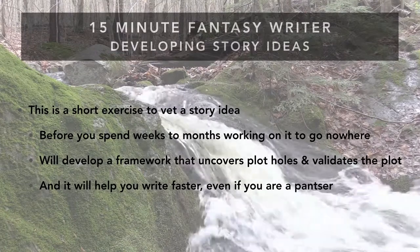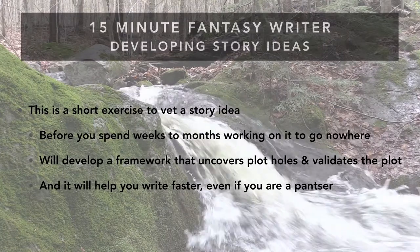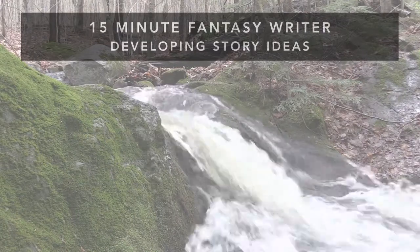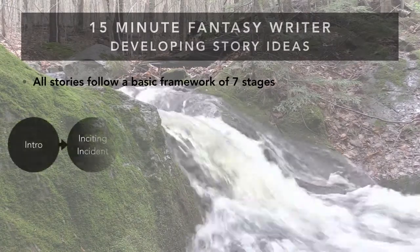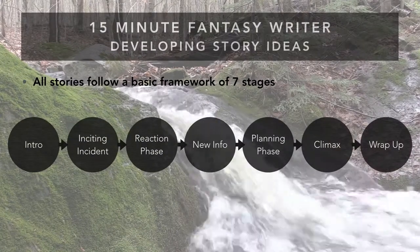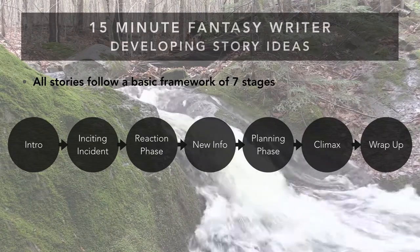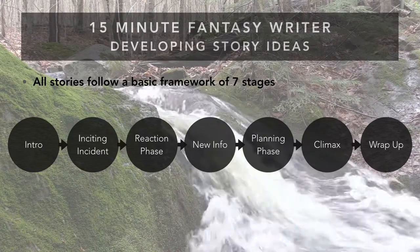It'll be a fast and loose framework, so even if you're a pantser, you'll still be able to follow the character's lead and judge if they are leading you astray. All stories follow a basic framework of seven stages: intro, inciting incident, reaction phase, new info, planning phase, climax, and wrap-up. We're going to look at each of those quickly and the questions you should ask to see if your idea can be developed into a full novel.